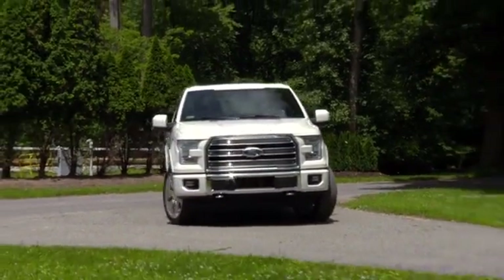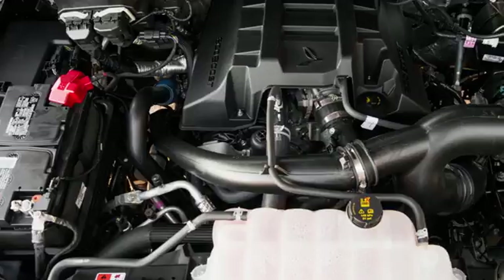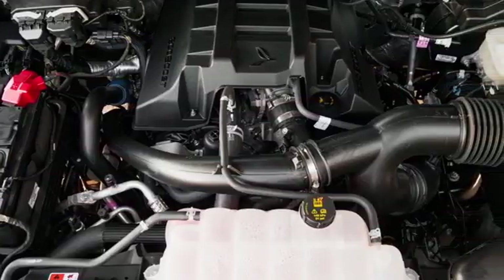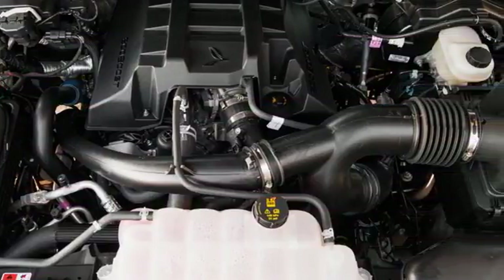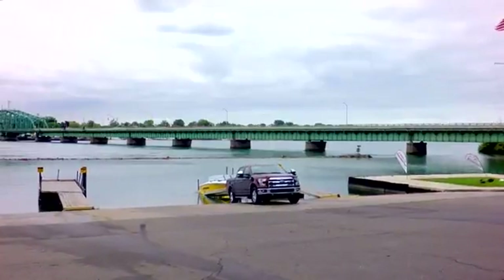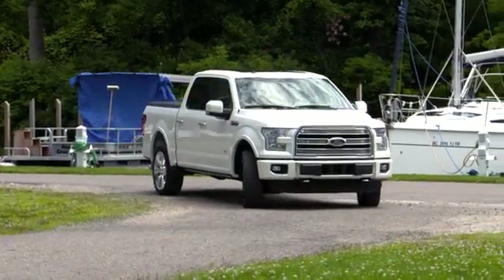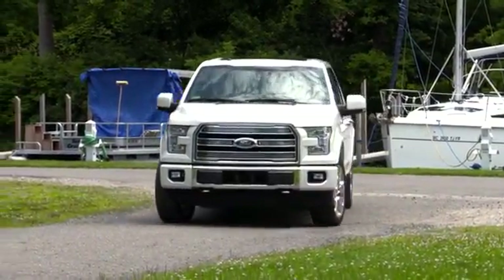The 2018 Ford F-150 offers best-in-class towing and payload. With the available 3.5-liter EcoBoost twin-turbo V6, the F-150 can tow more than ever before. This second-generation EcoBoost is rated at 375 horsepower and a best-in-class 470 pounds per foot of torque.